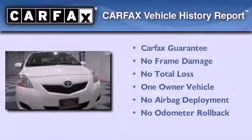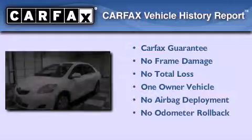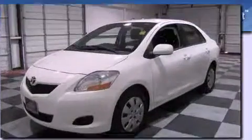This compact also has had only one owner, and it qualifies for the CARFAX buyback guarantee.